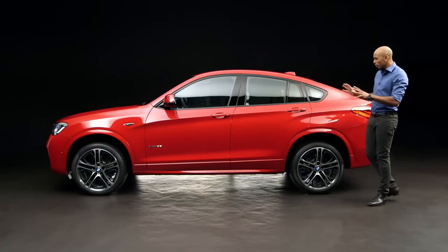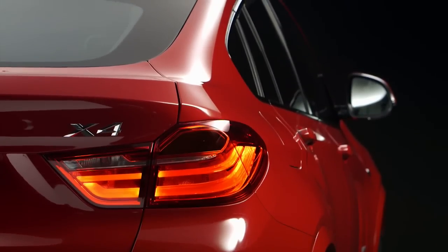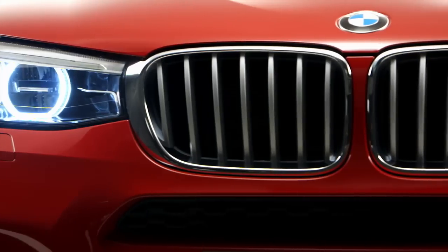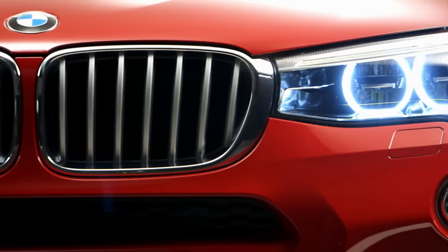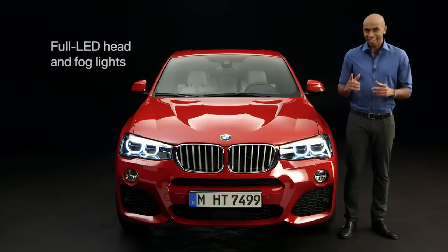The whole car looks extremely powerful and eye-catching from every perspective, as you can see with the massive air intakes here. The kidney grille and the headlamps form a visual unit, which again intensifies the powerful look. Furthermore, you can get optional LED headlights and fog lights, and this is what they look like at night.